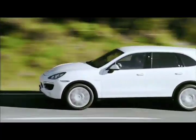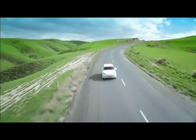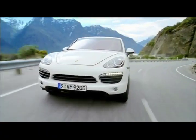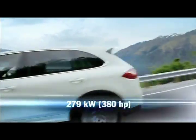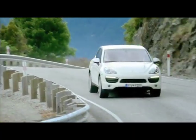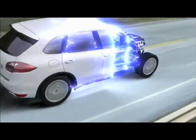The powertrain of the Cayenne S Hybrid comes close to the performance specs of a V8, with only 8.2 liters consumption per 100 kilometers. The combined power of both units: 279 kilowatts — 380 horsepower — maximum torque 580 Newton meters, and acceleration from 0 to 100 kilometers per hour in 6.5 seconds.